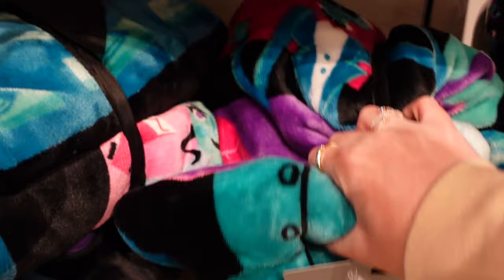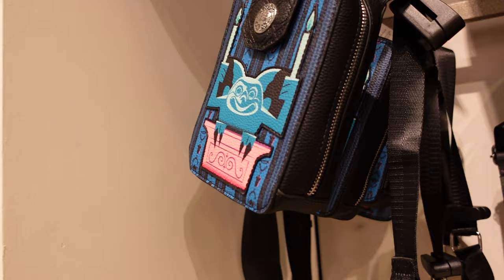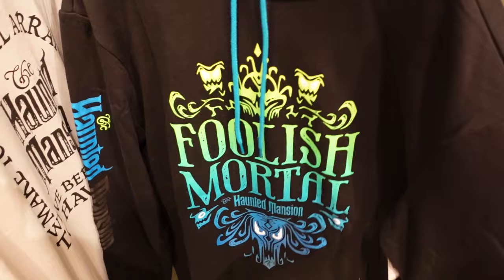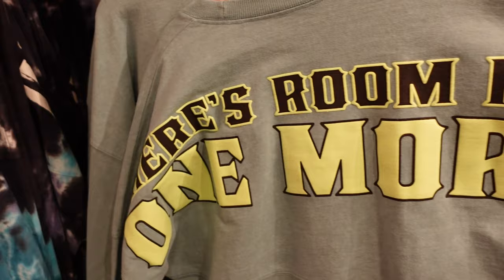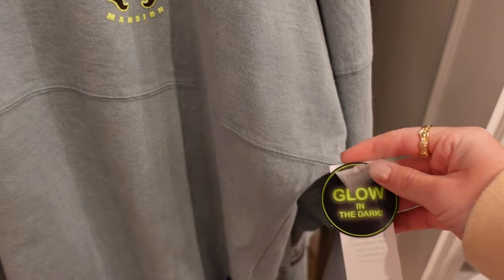Is this a blanket? It's a throw — $69.99 for that one. You can see the full design on the tag. There's a shoulder bag for $29.99 — also a Loungefly, but I can't reach it. A 'Foolish Mortal' hoodie with playing on the back and a very yellow hood — $54.99. Is this a spirit jersey? I believe it is — 'There's Room for One More' with the hat box ghost. The front says Haunted Mansion — $84.99.